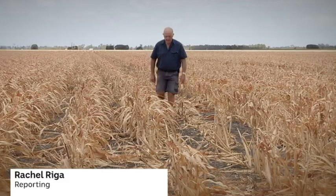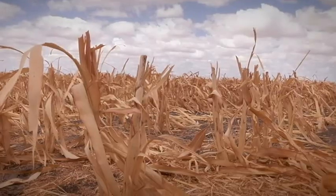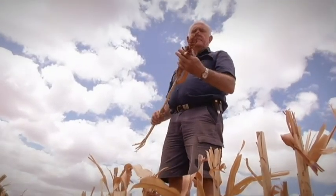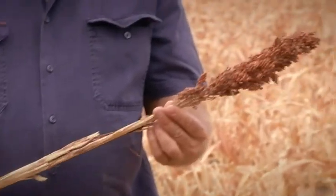It's been a hot dry summer for growers on the Darling Downs. Below average rain and scorching temperatures have halved crop yields. It'd be really good to get a decent break, get some wonderful rain. To combat the conditions, Wayne Newton's been testing specially designed sorghum plants.